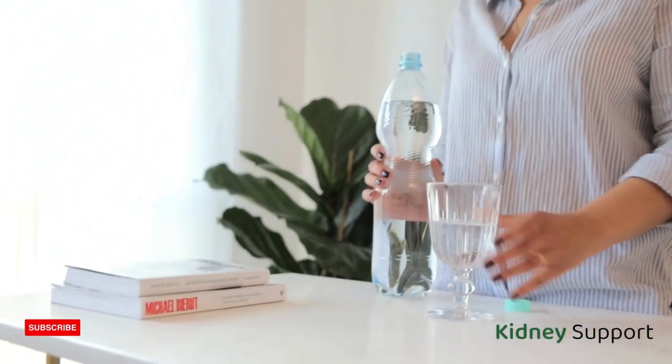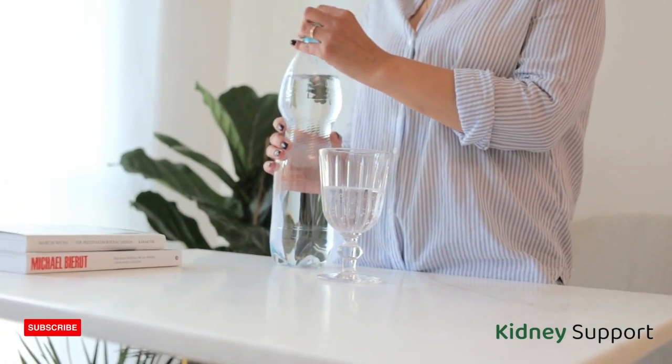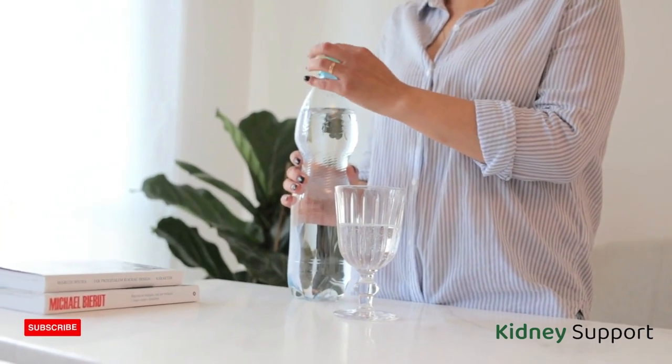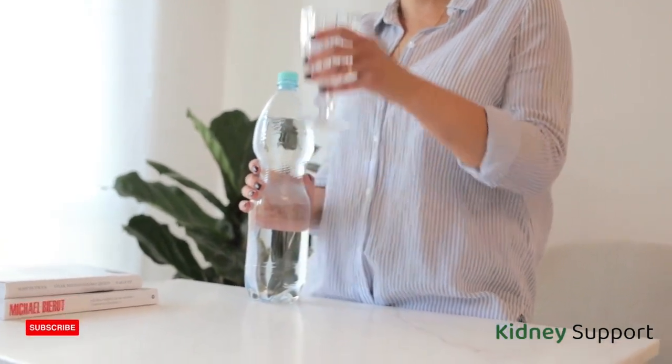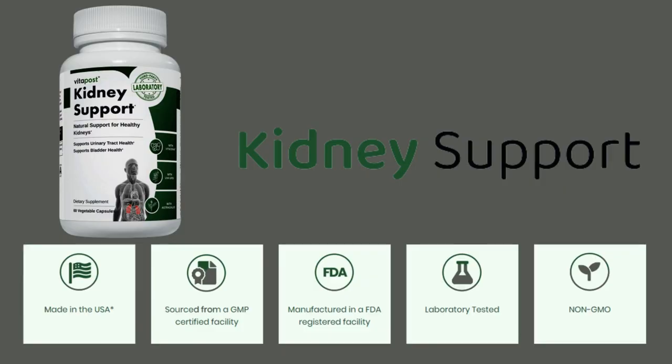I will not explain what each of these ingredients are and what they do in your body, because this video would be very long, so I invite you to enter the official website in the description of this video to solve all your doubts. Kidney support is a 100% safe product because it has FDA approval and follows all GMP guidelines. In addition, this product is manufactured in the United States, is tested and approved by laboratories, there are no reported side effects, and it does not contain any stimulants or toxins, meaning you can trust 100% in this product.